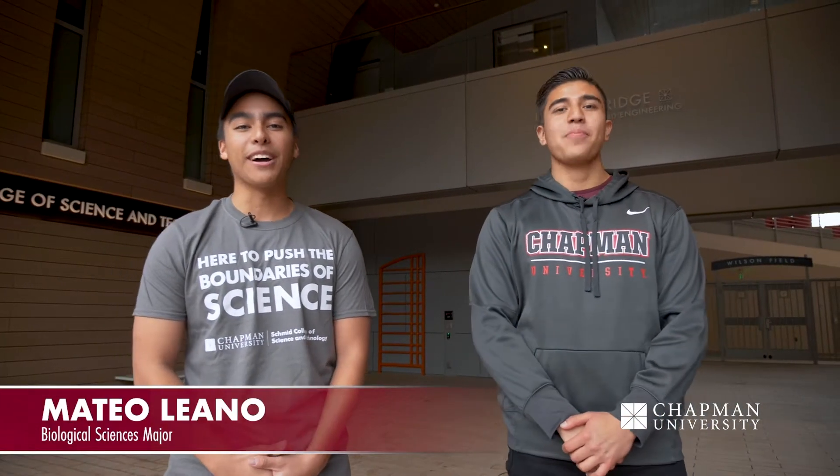Hi everyone, welcome to our Keck Center. My name is Mateo, I'm a senior biology major here at Chapman. My name is Ivan Bussos, I'm a freshman here at Chapman University with a major in health science, and today we're going to be talking to you about the Keck Center.